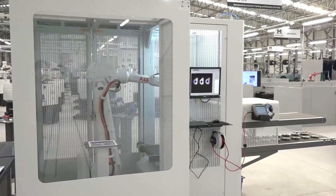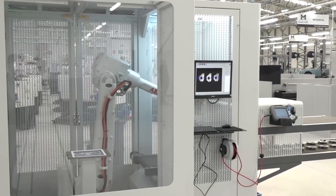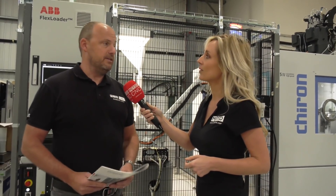One other thing Steve Brown mentioned today is that this ABB solution — with the infeed and outfeed — can not only be fitted to Chiron machines, but also to Quasar machines and all other machines within their range. So if you want flexible automation, it is now available from ETG.